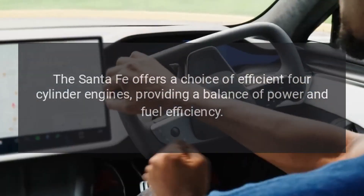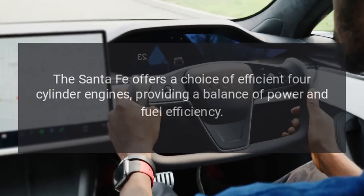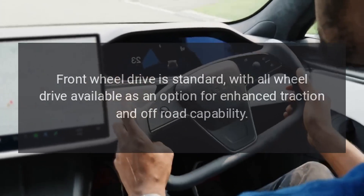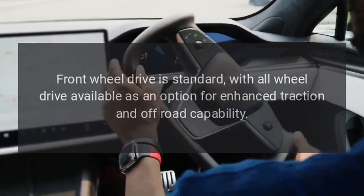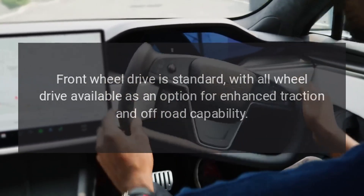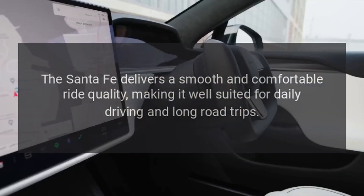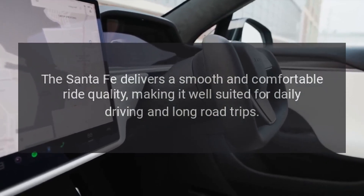Performance. The Santa Fe offers a choice of efficient four-cylinder engines, providing a balance of power and fuel efficiency. Front-wheel drive is standard, with all-wheel drive available as an option for enhanced traction and off-road capability. The Santa Fe delivers a smooth and comfortable ride quality, making it well-suited for daily driving and long road trips.